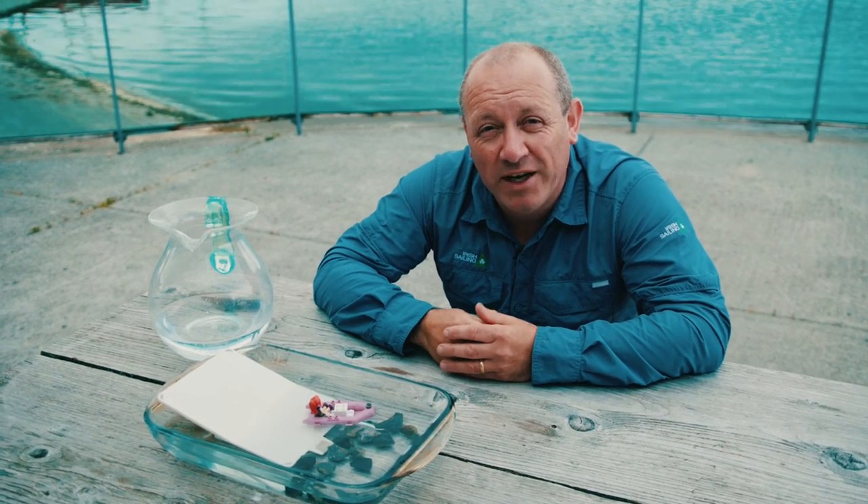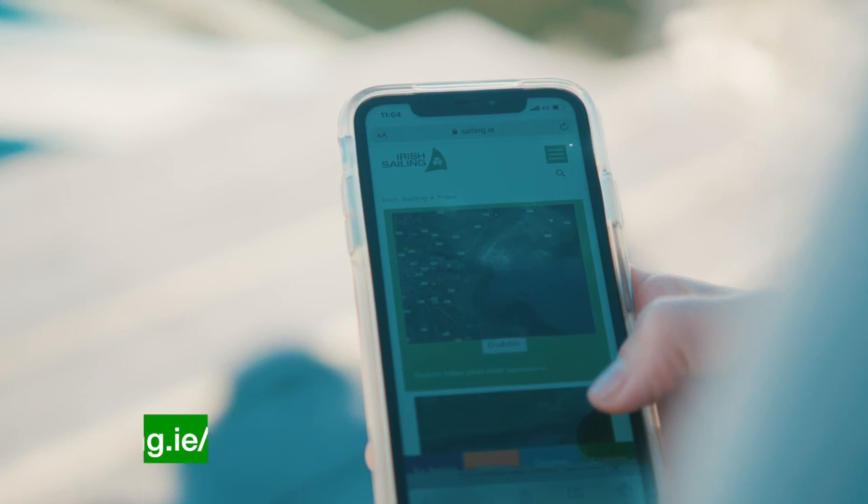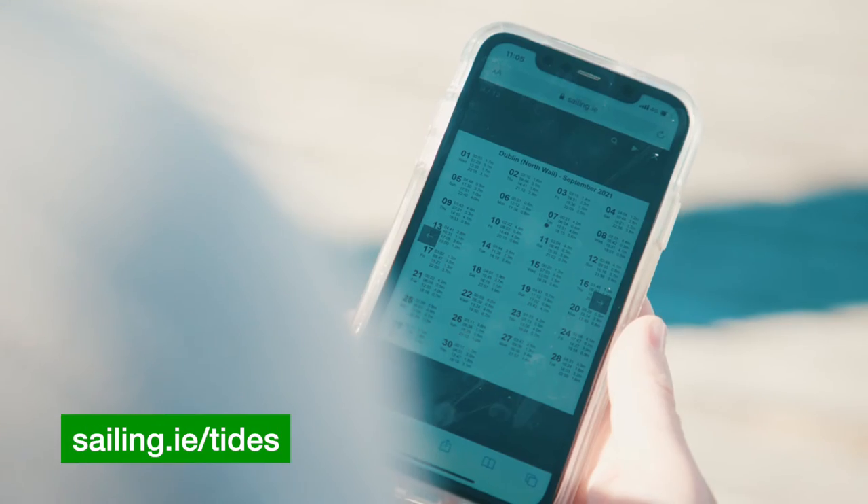Where to find out this information is on our website at www.sailing.ie.com/tides. Best of luck, thank you.